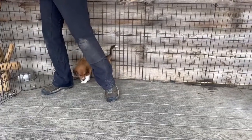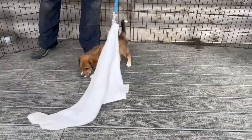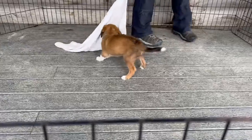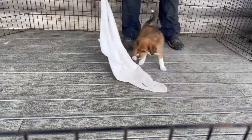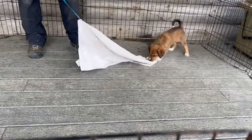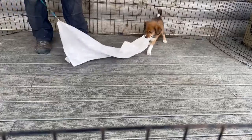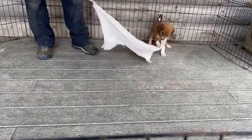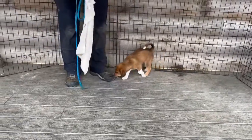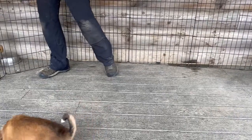We're going to do some sight work. There we go — that's your toy. Good girl. Nice and confident. Very soft mouth. She releases quickly, which is a nice sign.